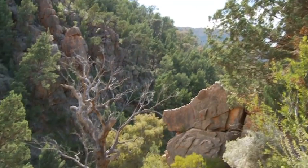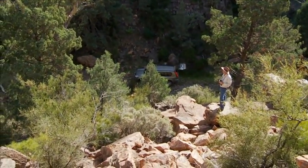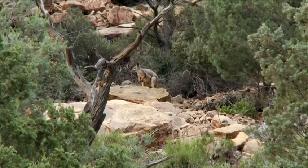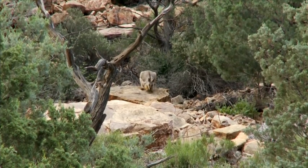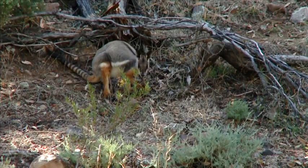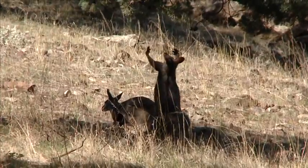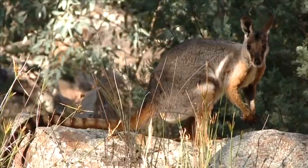The Southern Flinders Ranges is also home to nationally endangered plant and animal species, including the vulnerable yellow-footed rock wallaby. The yellow-footed rock wallabies have increased exponentially. They have now gone to areas where national parks and wildlife surveys show they haven't been for the last 30 years. So they're spreading out, and that's some of the reasons why the corridors are there to link up the other land systems that this property is in the centre of.